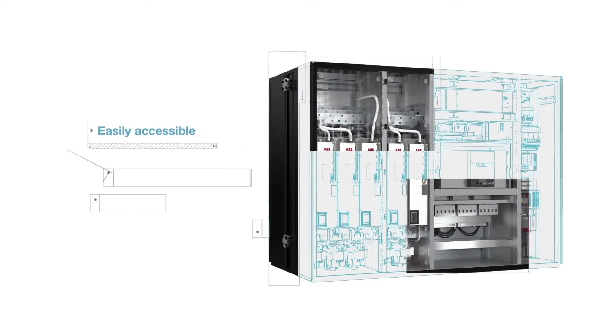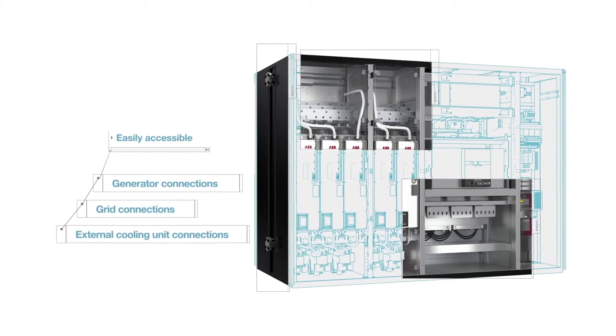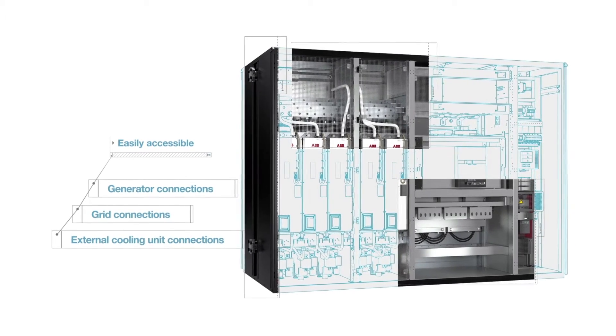Designed with easy and fast commissioning and serviceability in mind, all components can be easily accessed.